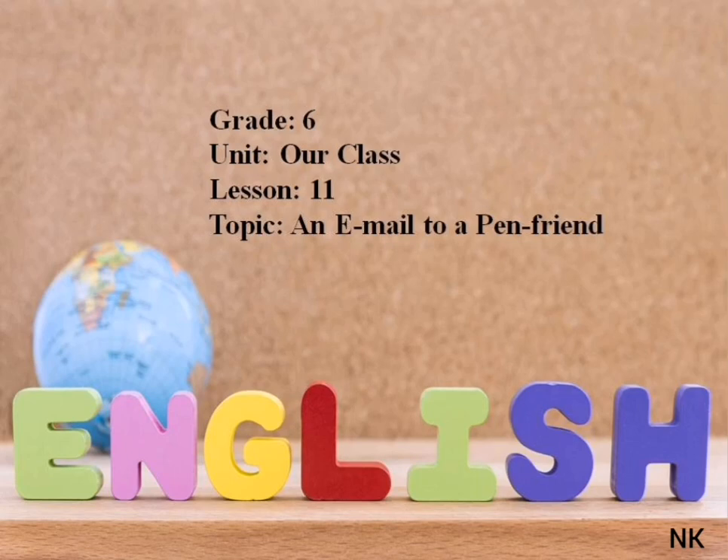Hello, students. You are welcome to our English lesson. Today our theme is an email to a parent friend.